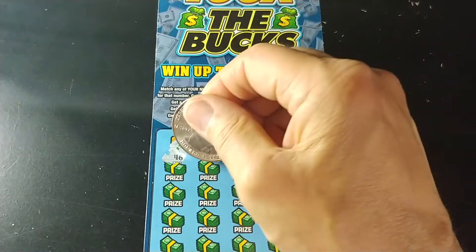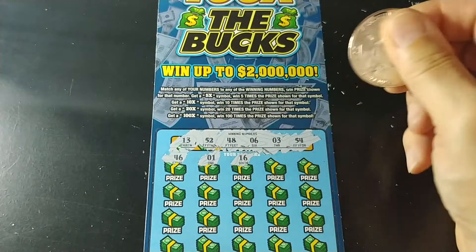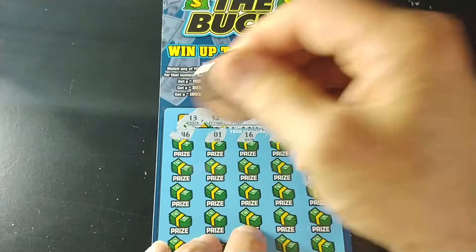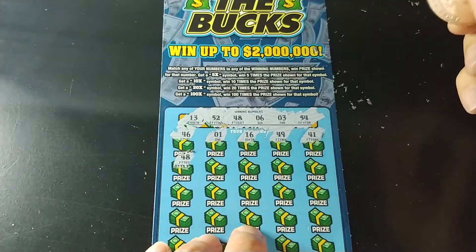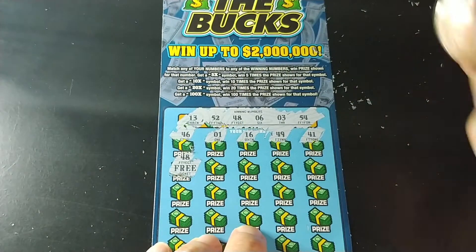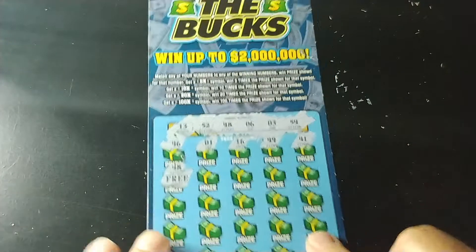And we have a 46, 1, 16, 49, 41, 48. And unfortunately I revealed it — it's a free ticket. So unfortunately there will be no other winners on this ticket, but hey, I'll take the free ticket.